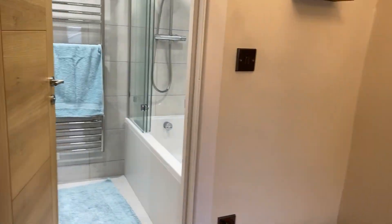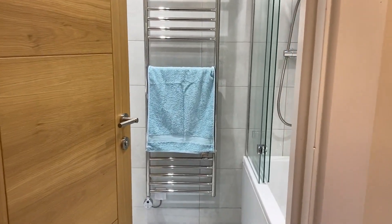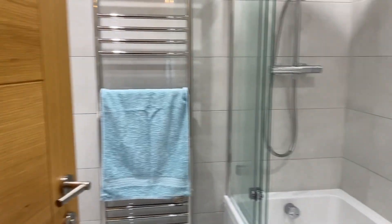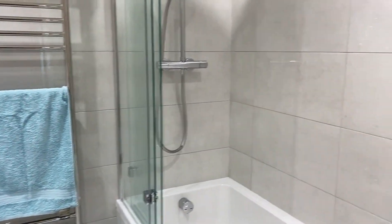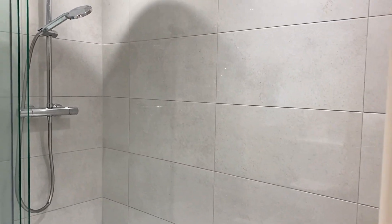The hall's quite good as well. All the floors out in the hall, in the bedrooms and everything are all nicely tiled all the way through, exactly the same. There's electric underfloor heating throughout.